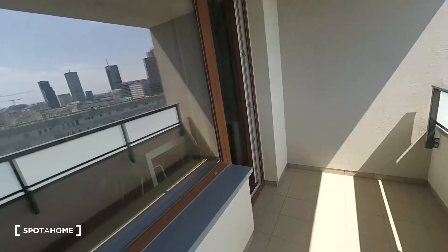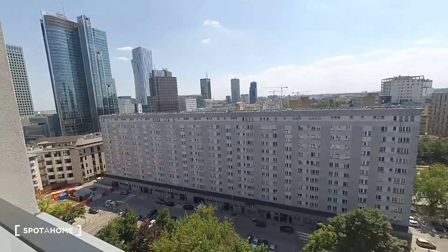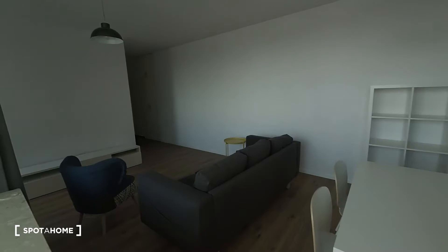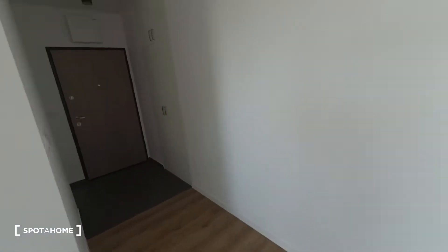Right now we are on the balcony. We are on the last, 13th floor of this building. The view is amazing. This apartment has two separate rooms, a living room with kitchen, and a lot of storage room. Let me show you this apartment from the main entrance, which is over here.